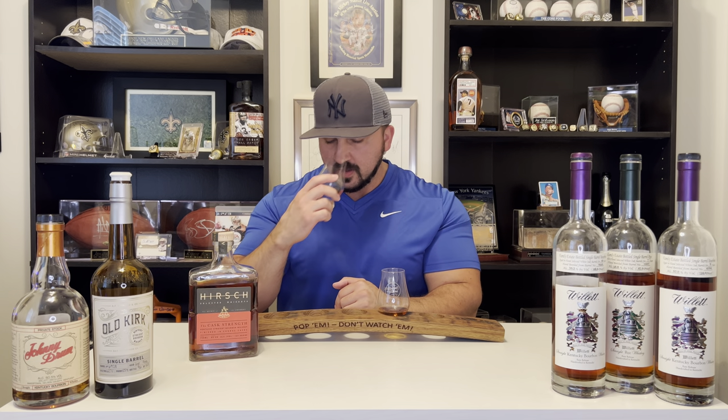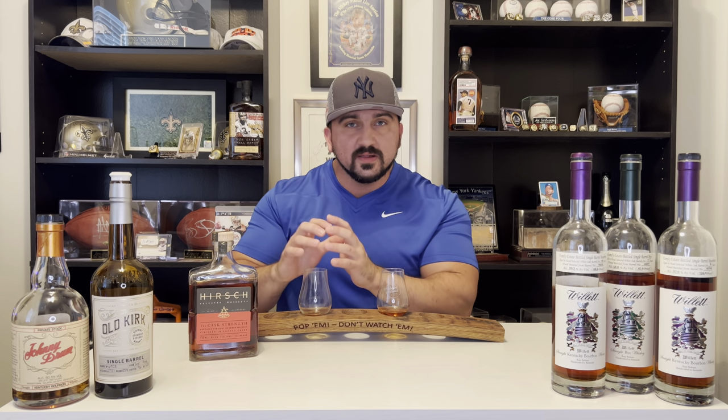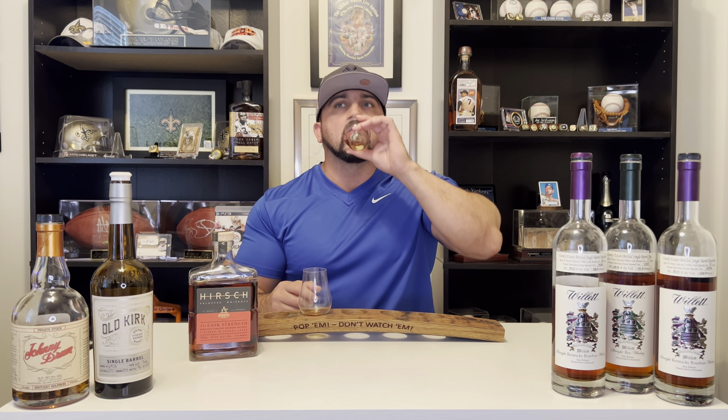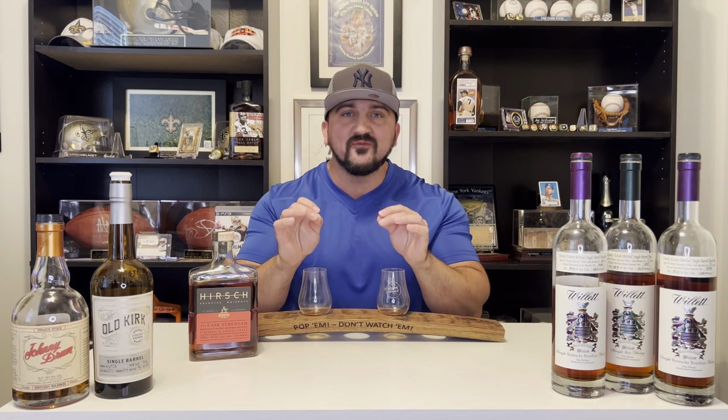Let's get into the Old Kirk now. That's why I love comparing them — because this smells like you took the cognac out of it. So you can really smell and taste the cognac influence when you go back to the Old Kirk. That is wild. It doesn't have that dusty note, it doesn't have that grapiness to it. But the profile — the juice is almost exactly the same. That cognac profile plays so well with the WillIt.